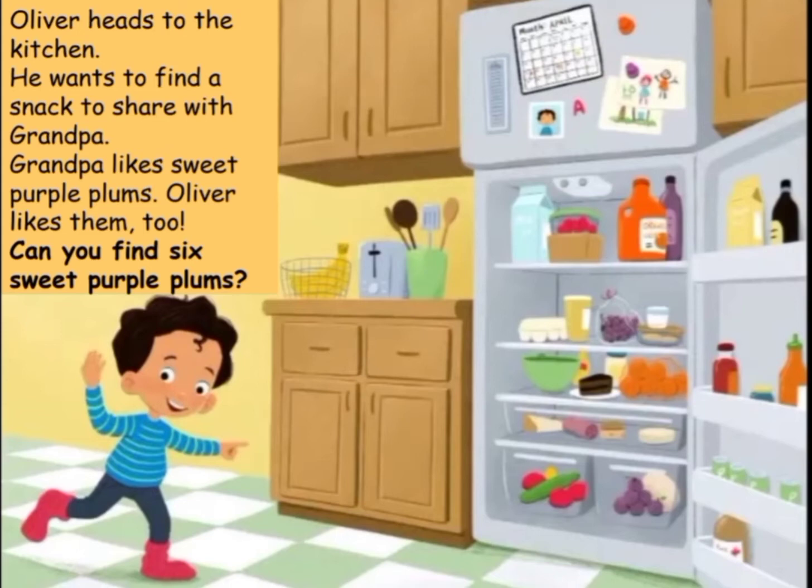Oliver heads to the kitchen. He wants to find a snack to share with grandpa. Grandpa likes sweet purple plums. Oliver likes them too. Can you find six sweet purple plums?